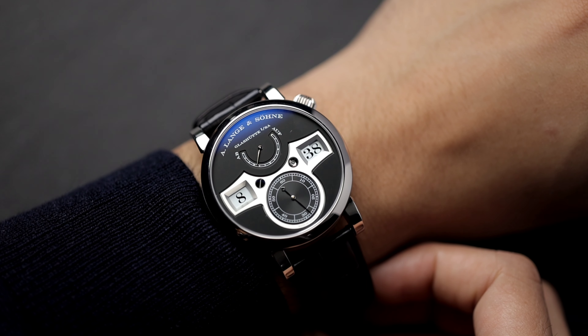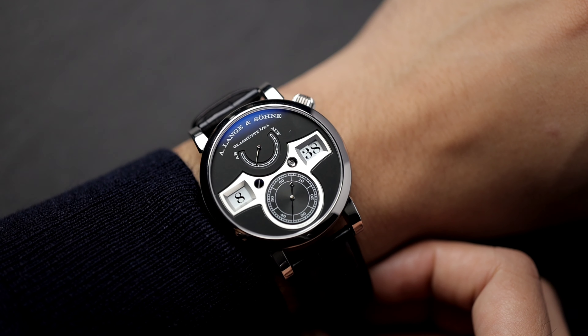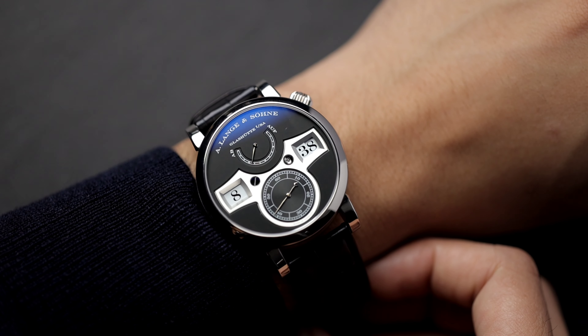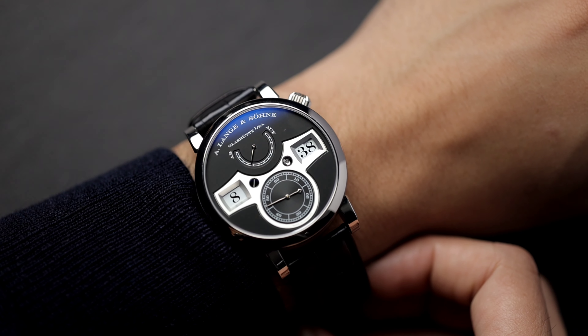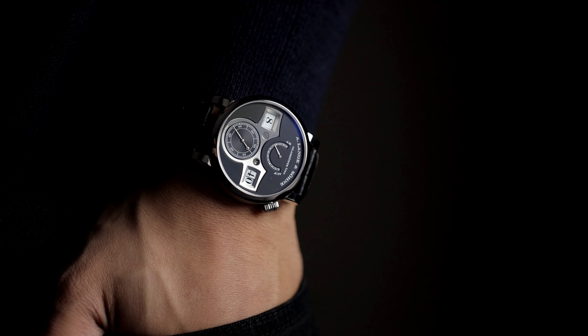Wearing this piece was an absolute pleasure. The white gold case gave the watch a nice heft to it, and the 41.9mm by 12.6mm thickness made the watch sit comfortably on my six-and-a-half-inch wrist. From a distance I used to always think the Zeitwerk was a piece to wear to special occasions, but after handling the watch and getting to know it, it is more than capable of being an everyday piece.